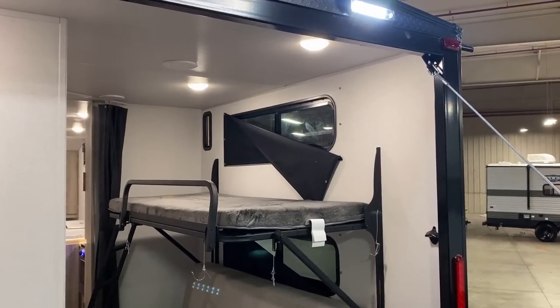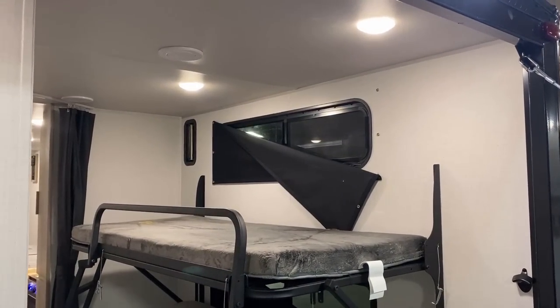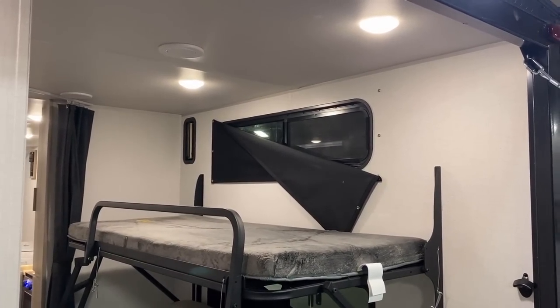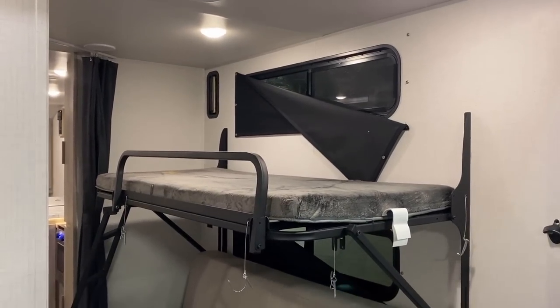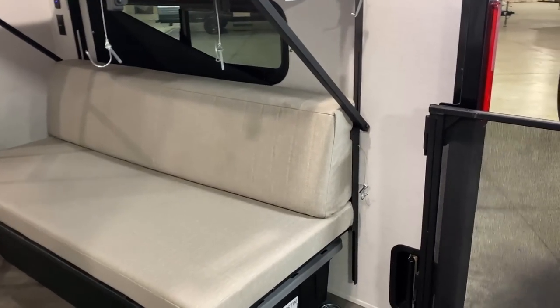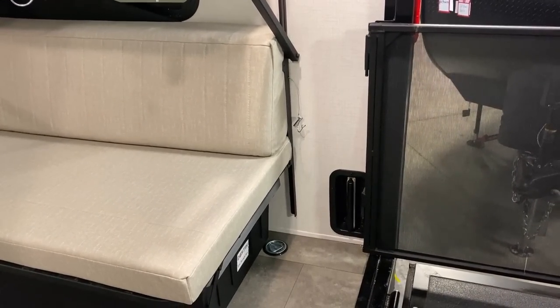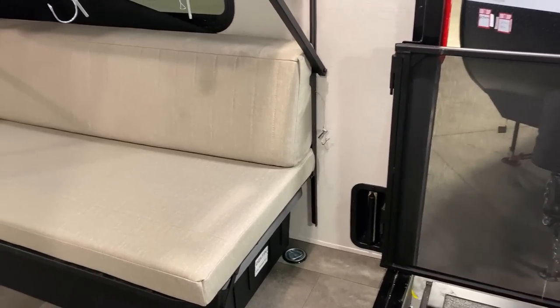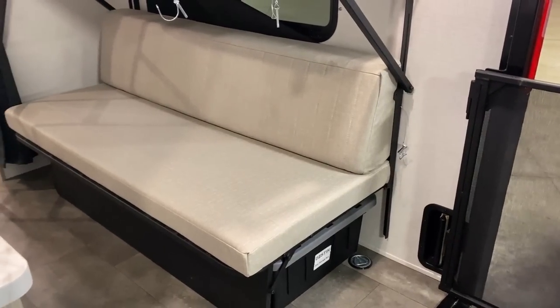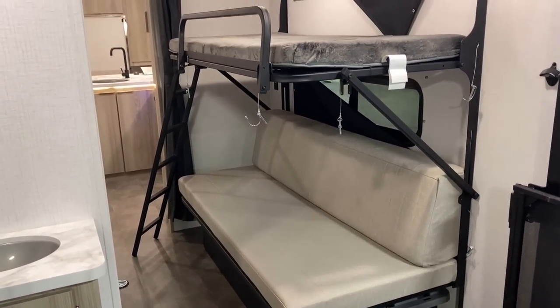These windows over here both open for airflow and both have snap-on blackout privacy shades, so if you want to keep the sun out or add privacy back here, you can do that. Back here in the little cargo area, you do have a pair of air vents so that if you're loading something with a combustion engine, you can make sure that nasty exhaust breathes out before it sinks into all the soft goods in your RV.